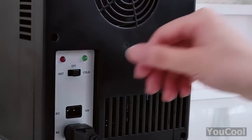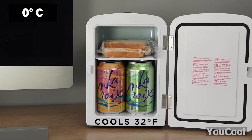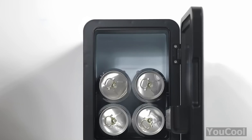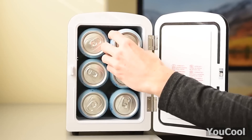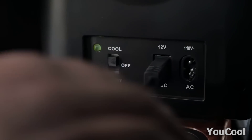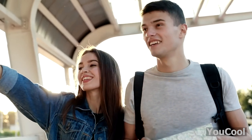This mini-fridge and warmer will keep your food and drinks fresh and safe. It goes from cooling to heating with just a flip of the switch — all you need to do is set the temperature. It cools down to 32 degrees Fahrenheit and warms up to 130 degrees Fahrenheit, so you can store your lunch, drinks, beer, and even soup. The removable shelf adds extra storage, and the device includes a 12-volt car charger so you can use it in your car too.